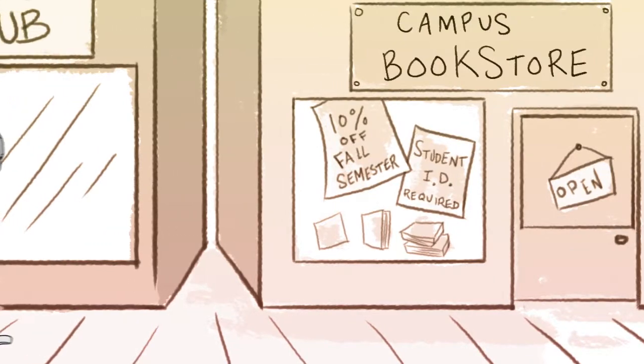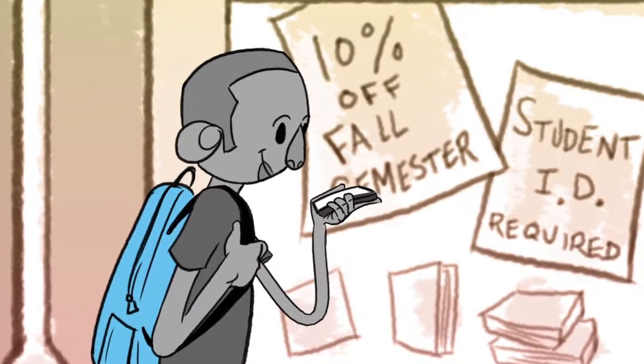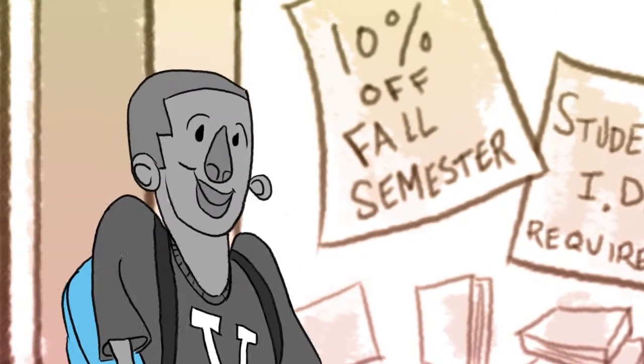Even if you like going to the campus bookstore, you should check out Slugbooks first. The bookstore is one of the options. You'll be surprised at how much you can save. What do you have to lose? Nothing!